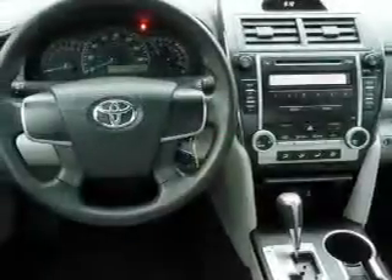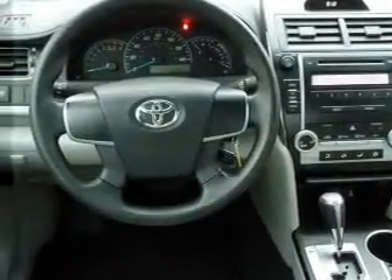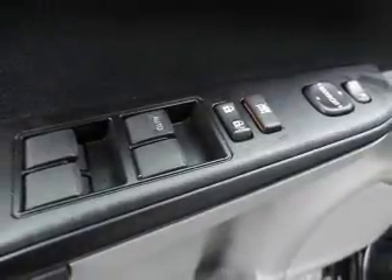Inside you'll find Bluetooth connectivity and auxiliary inputs, curtain head airbags, front airbags, side airbags, side impact door beams, child safety locks, iPod integration, cruise control, and child restraint seats. Great quality at a great price.